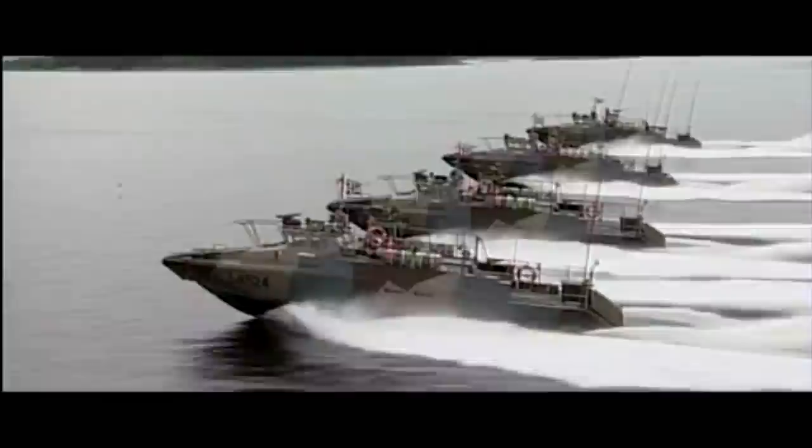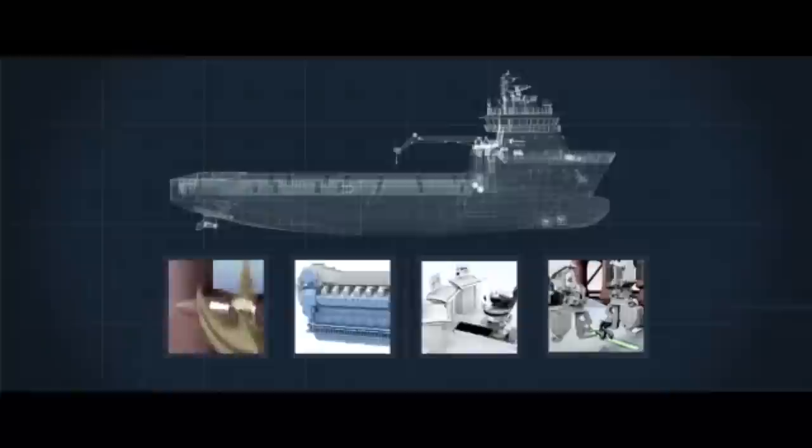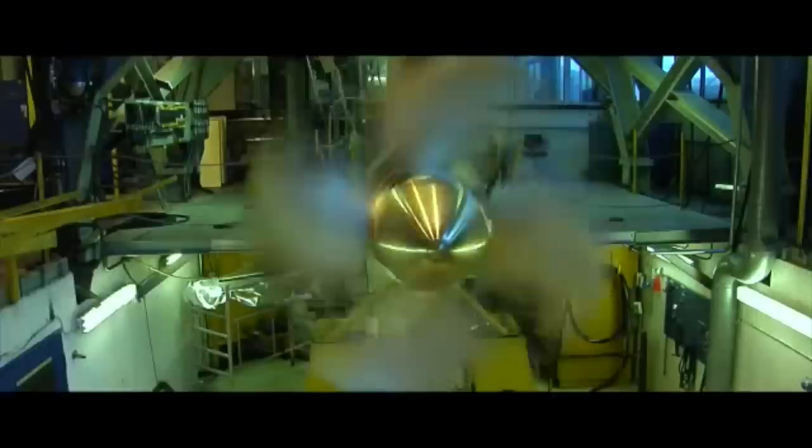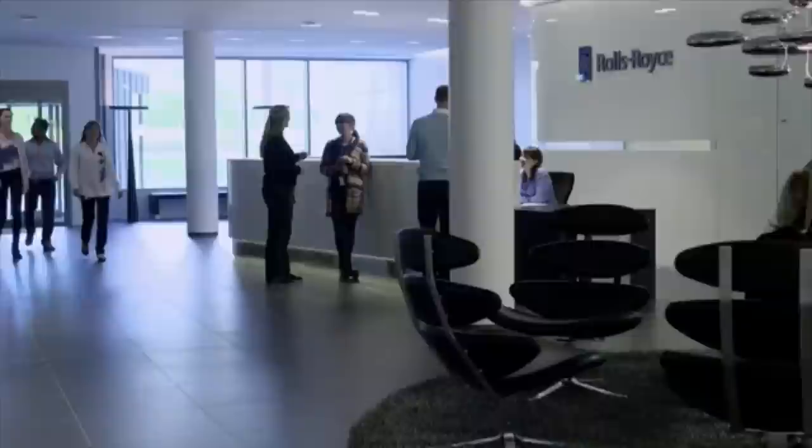Rolls-Royce designs, manufactures, and integrates all of the complex systems from the bridge to the stern, including propulsion engines, control systems, and deck machinery. This equipment can account for up to 60% of the vessel's cost. Today, more than 650 vessels have been successfully delivered with Rolls-Royce system integration equipment and common control systems, all working.